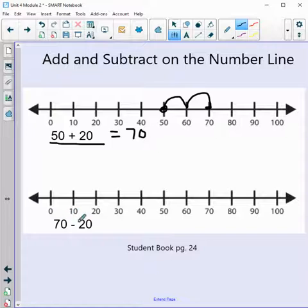Now 70 minus 20. I see these three numbers — 70, 20, and 50 — so using the commutative property, 70 minus 20 has to equal 50. But we still have to show our work. Starting at 70, subtracting two groups of 10: one group of 10, two groups of 10. We landed on 50 — good job!